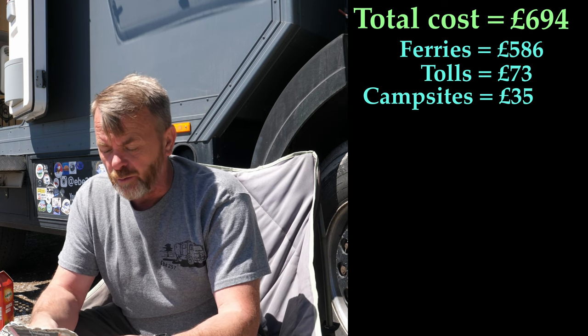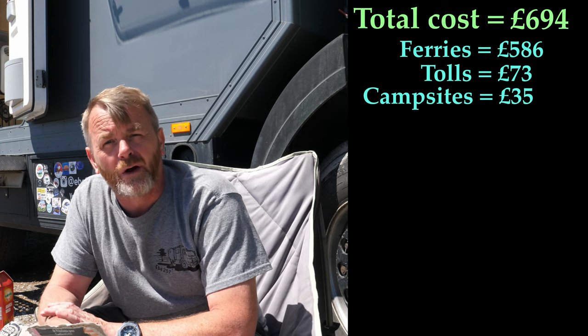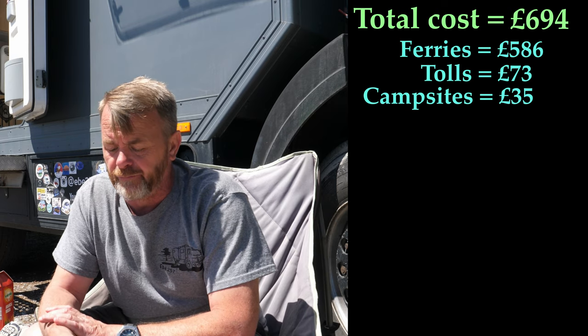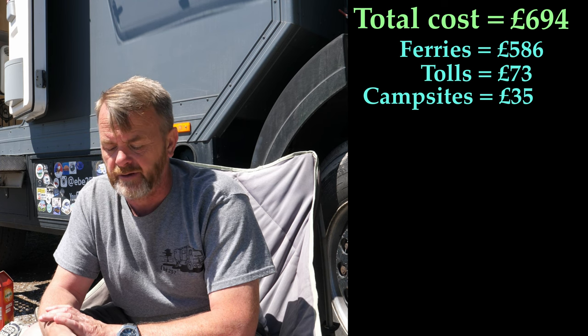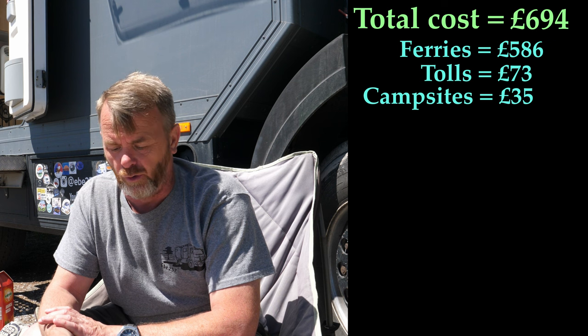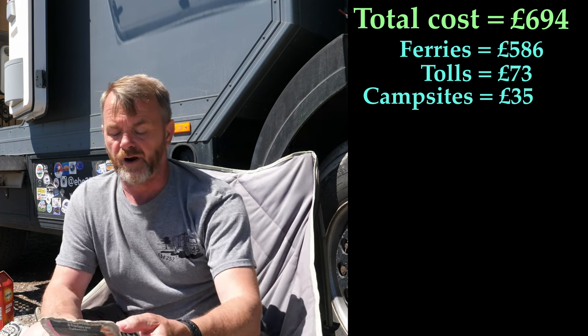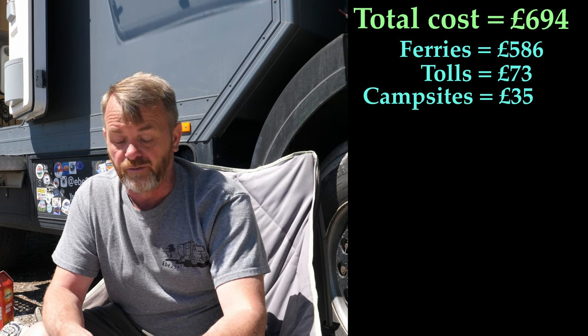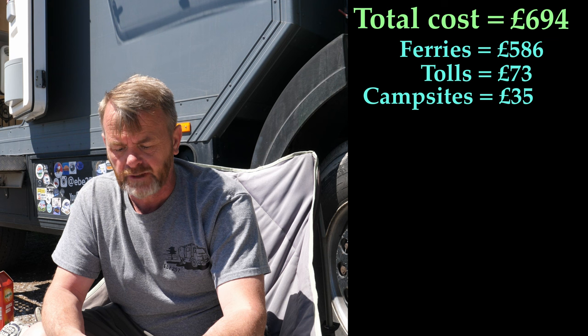The fuel costs when we left the UK were at £1.89 per litre. In France it was around €1.85, and in Italy €1.81. Down in Sicily, the price per litre for diesel is now €1.70.